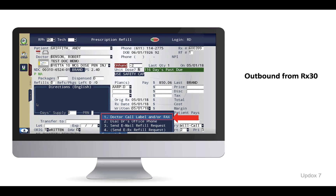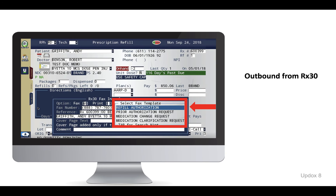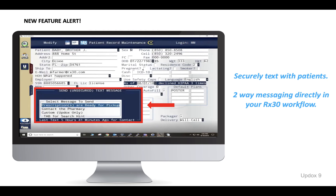You can fax any type of report or template directly from your workflow. Simply select your template and send your message. We even have a new feature coming.